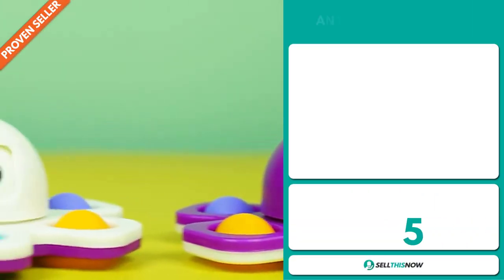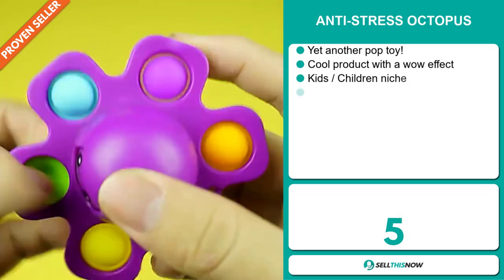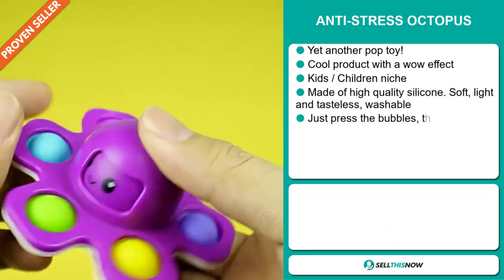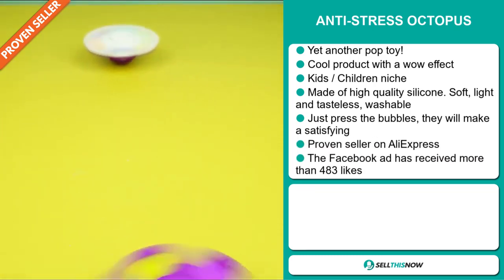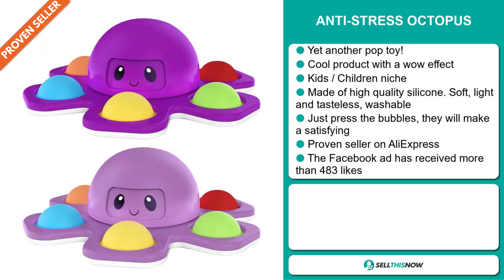Our next product is the Anti-Stress Octopus — yet another pop toy. This is a cool product with a wow effect, and it falls under the kids and children niche market. It's made of high-quality silicone, it's soft, light, and tasteless, and it's also washable. Just press the bubbles and they will make a satisfying pop.